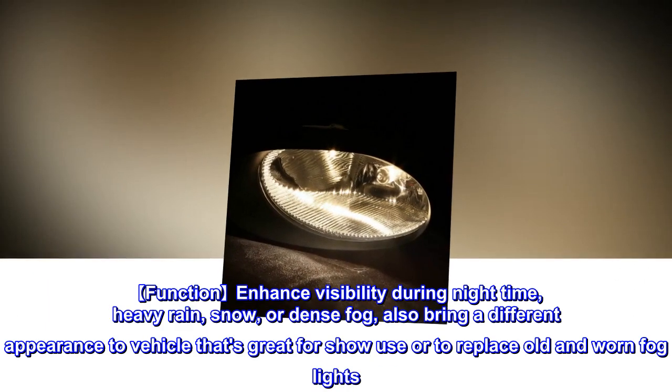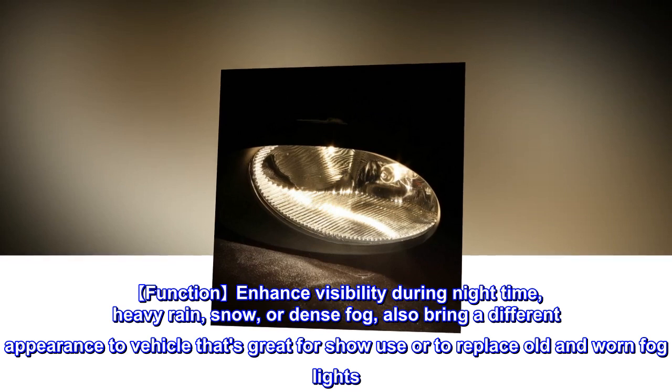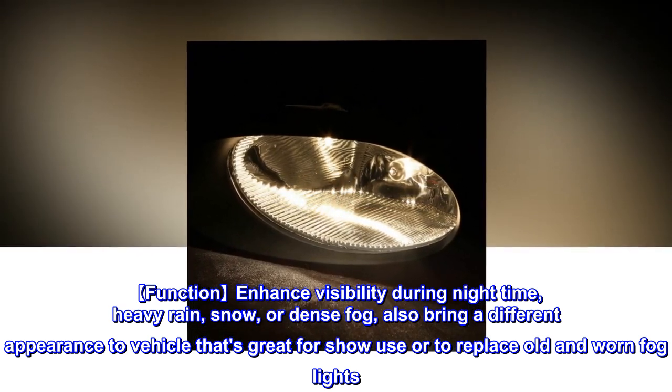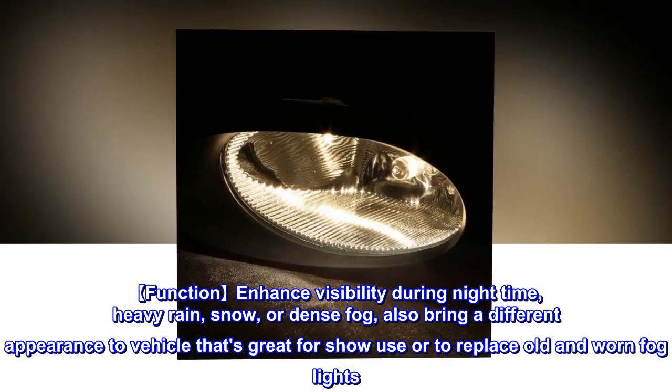Function: enhance visibility during nighttime, heavy rain, snow, or dense fog. Also brings a different appearance to the vehicle, great for show use or to replace old and worn fog lights.